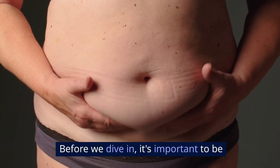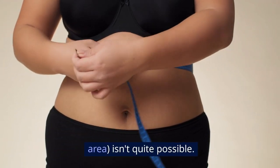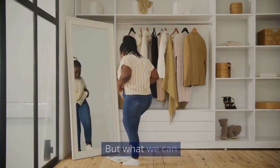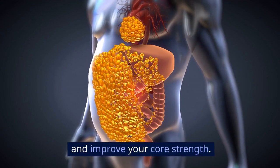Before we dive in, it's important to be realistic. Spot reduction — losing fat in one specific area — isn't quite possible. But what we can do is target overall fat loss while incorporating tricks to shrink the appearance of belly fat and improve your core strength.